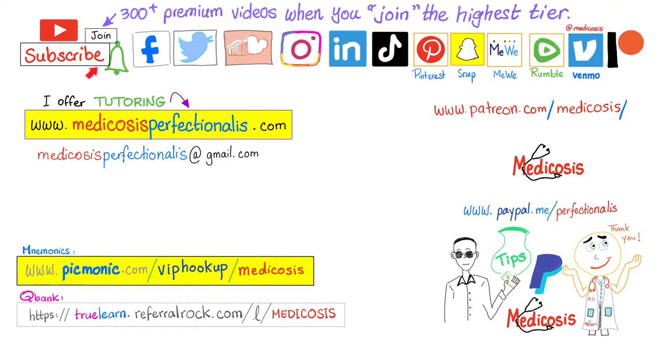Please subscribe, hit the bell, smash like, support the channel, and go to the website to download courses, notes, and cases. Be safe, stay happy, study hard. This is Medicosis Perfectionality, where medicine makes perfect sense.